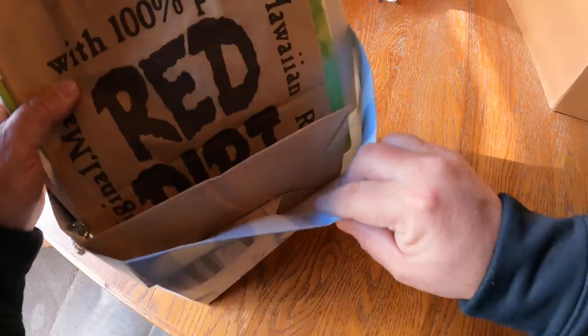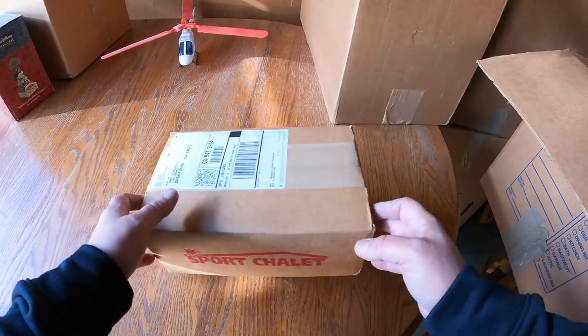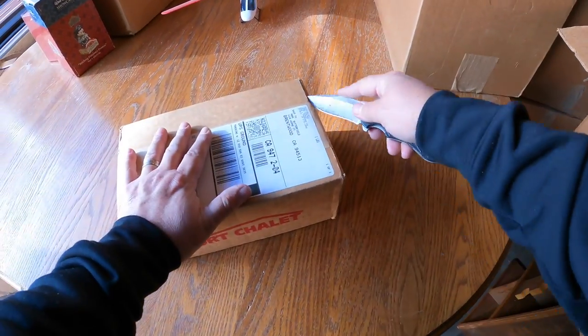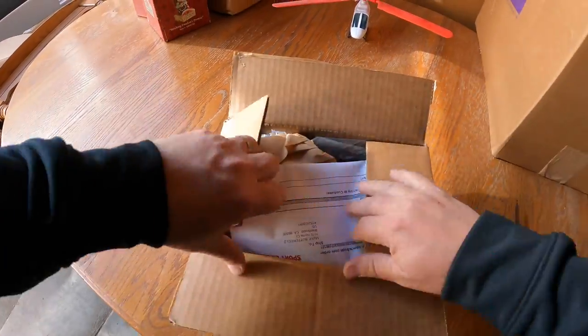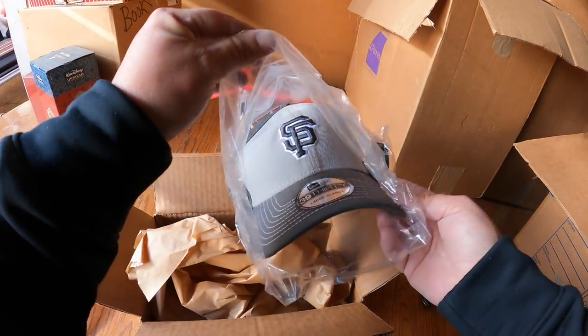Gift bags, brand new. Some decorations, brand new. Sports Chalet - here's a box, brand new, never opened. It's just like shopping on Amazon only I don't have to pay for it! That's probably not something I need but let's see - oh, that's a nice hat! That's a really nice hat, brand new.